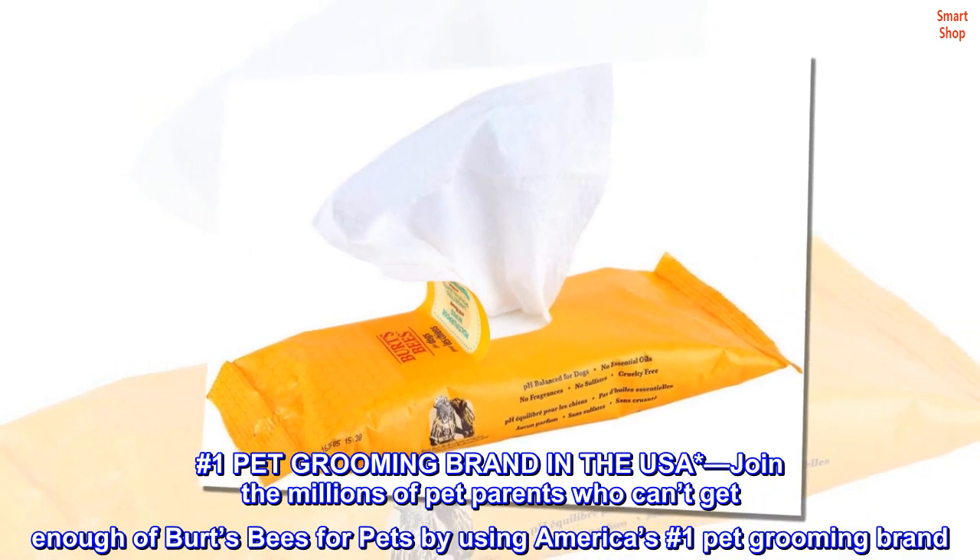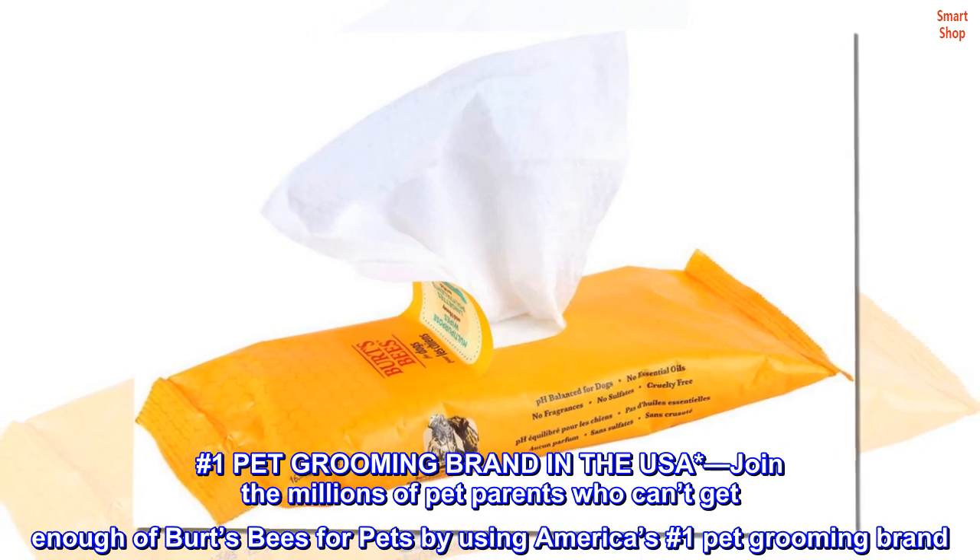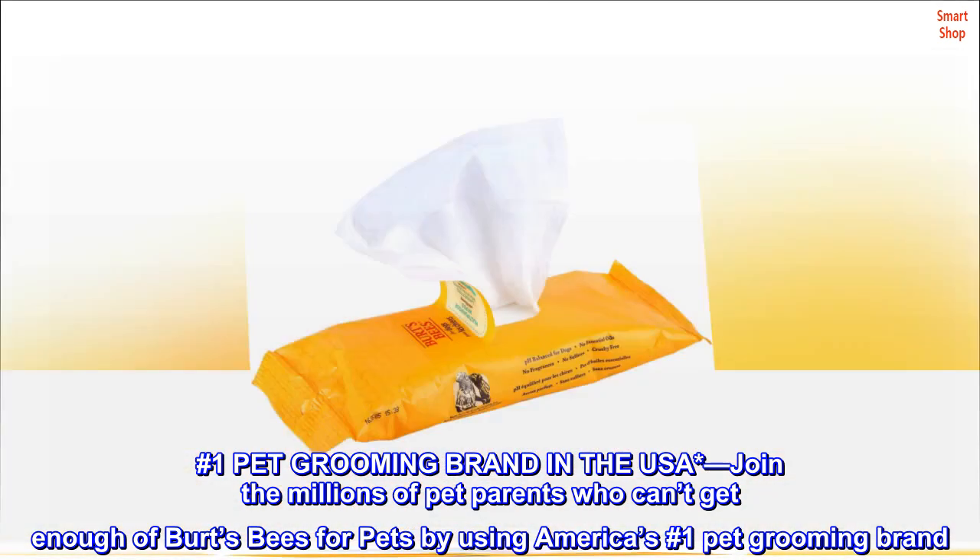Join the millions of pet parents who can't get enough of Burt's Bees for pets — the number one pet grooming brand in the USA.